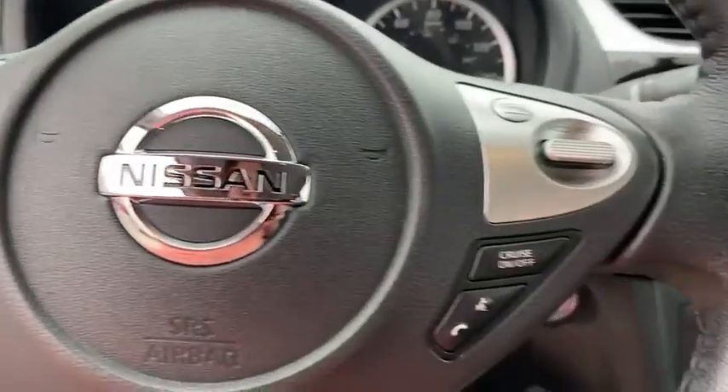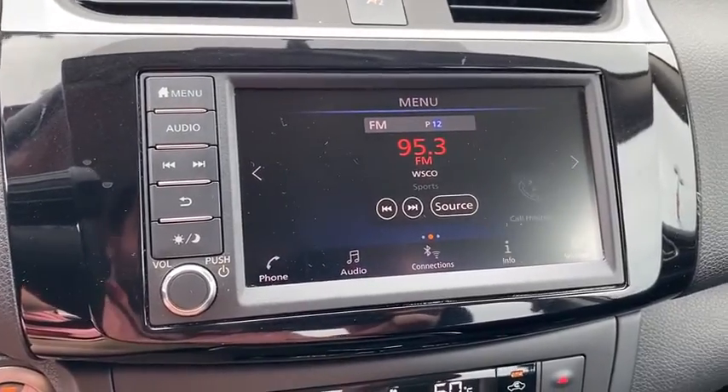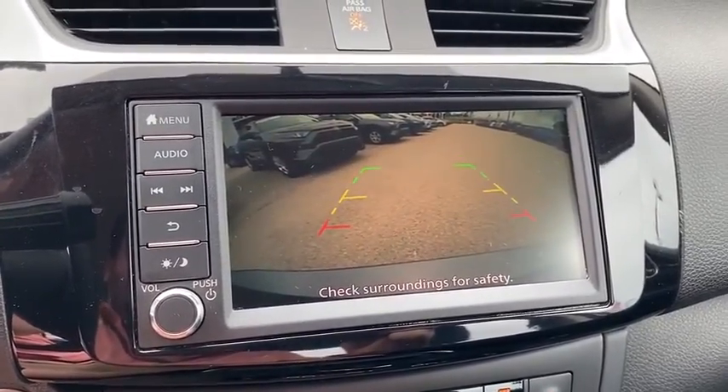Keyless start, cruise control, aluminum wheels, rear defrost, AM FM stereo radio, climate control, front wheel drive, MP3 player, and bucket seats.